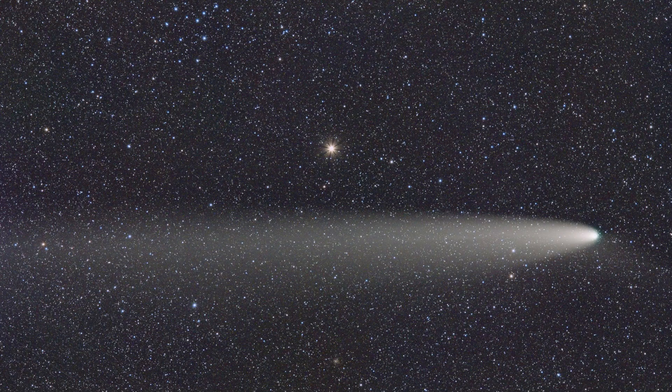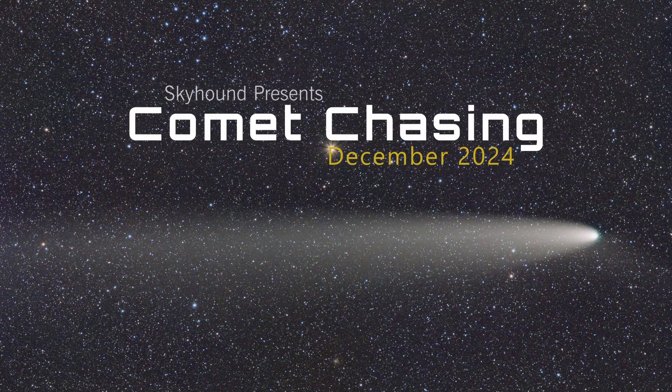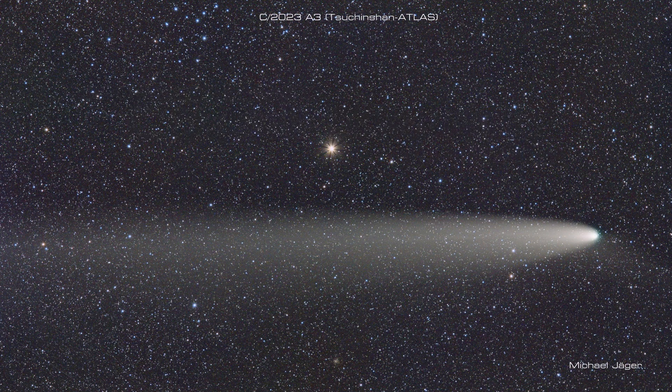In the depths of the sky, it wanders light, silent in its journey through the endless night. A tale of ice and dust, gracefully it slides.